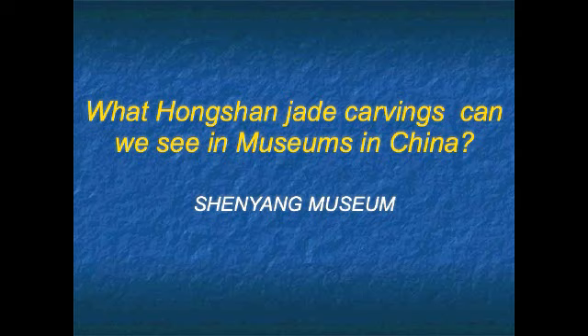So, why all the denial? Well, we'll discuss that. But what Hongshan jade carvings can we see in museums in China, and can we learn anything from them?